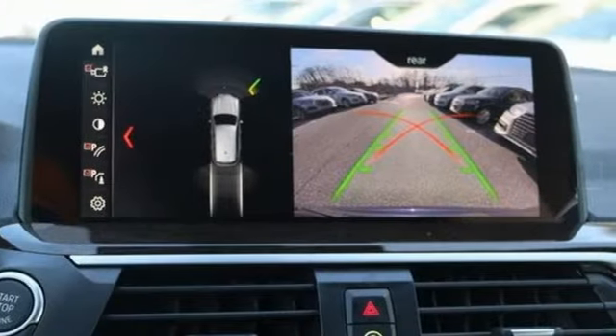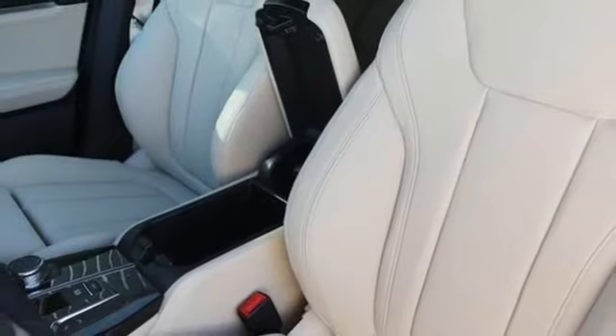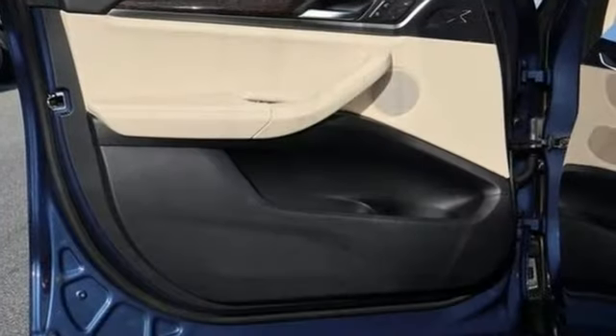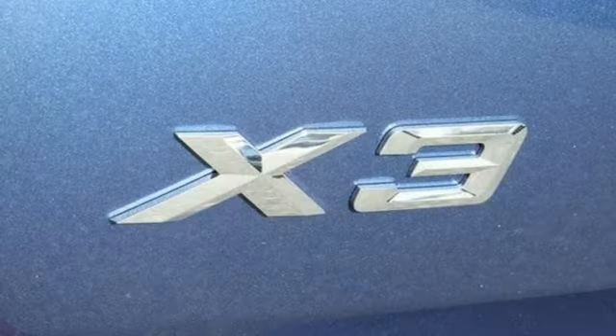External memory control, auto-dimming mirrors, dual-zone climate control, auto-dimming rear-view mirror, Bluetooth, driver memory seats, intercooled turbo inline four-cylinder engine, active grille shutters, gas-pressurized shocks, and power-heated mirrors.